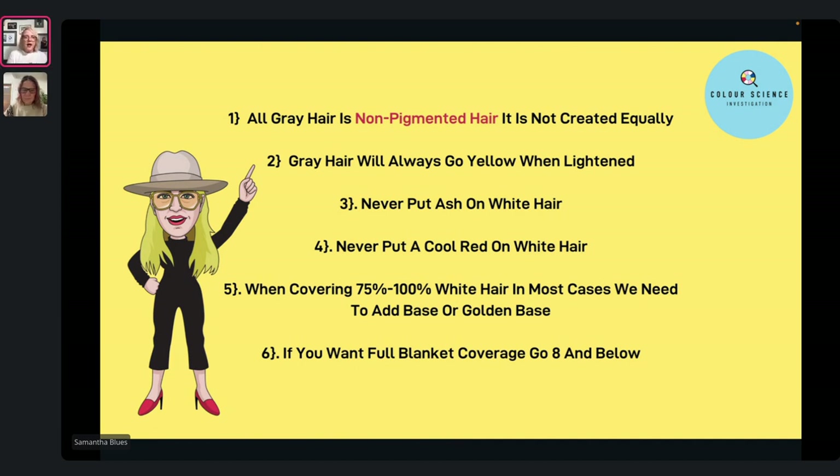The fifth point: 75 to 100% white hair — in most cases we need to add a base or golden base. If you're just doing a client who wants a nice colour and you're using a cooler shade in your tube, I'd recommend using a natural. If you're using a warmer tone, a natural will lose some of that warmth. So go for your golden base — the bit of gold in there as pigment is going to allow your warmth to be stabilized and stay there.